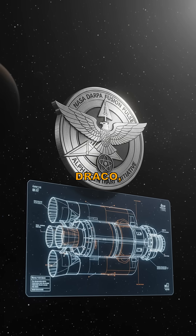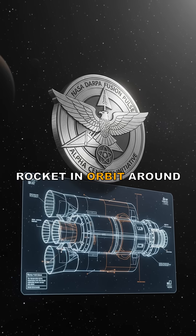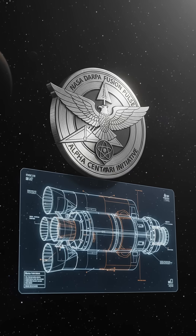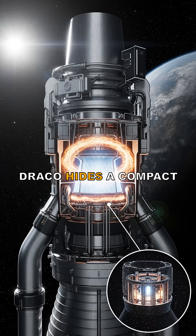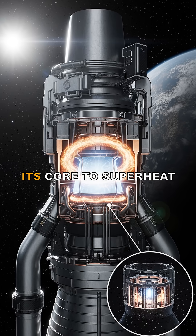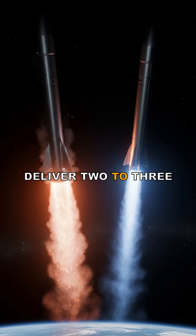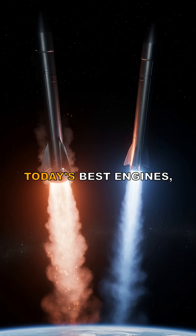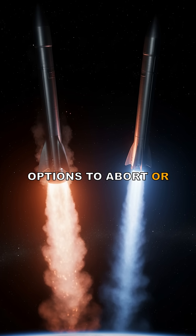The project is called DRACO, a joint NASA and DARPA mission to test a nuclear thermal rocket in orbit around 2027. Unlike chemical engines that burn tons of propellant, DRACO hides a compact fission reactor in its core to superheat liquid hydrogen. That reactor could deliver two to three times the efficiency of today's best engines, unlocking faster trajectories and more options to abort or turn around.